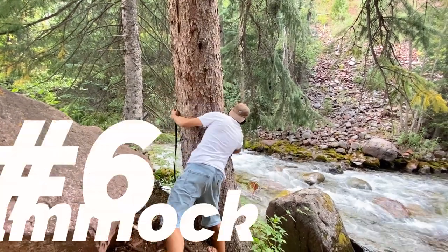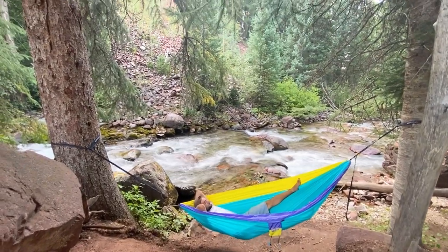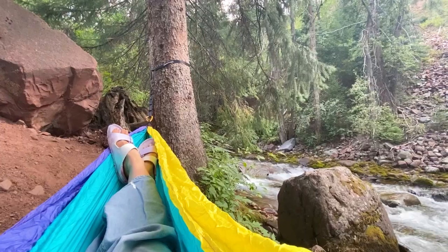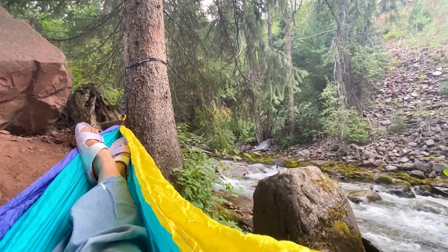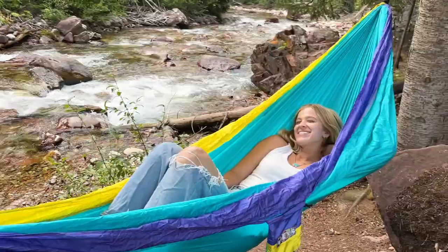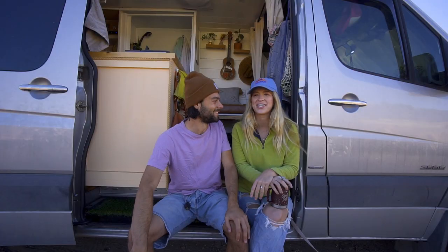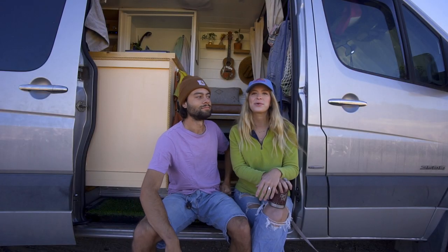The sixth thing we recommend is a little hammock. We got ours from REI — we've only used it a few times but it's been so fun. It's so tiny it barely takes up any space in the van. We set ours up in Aspen next to the river and it was so relaxing. It's not super expensive and it's really fun to have on hand as an extra little lounge area.